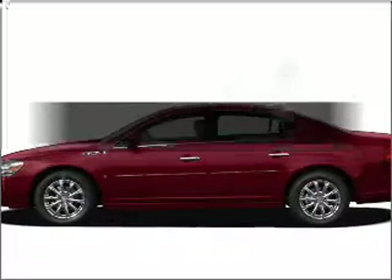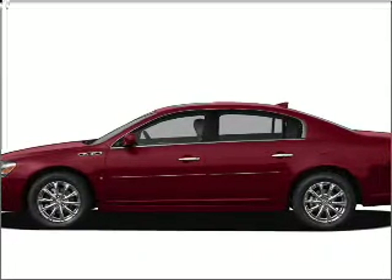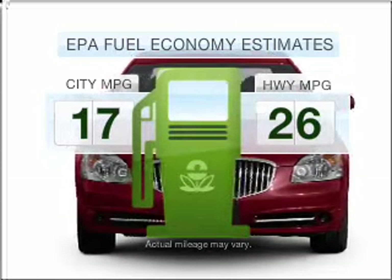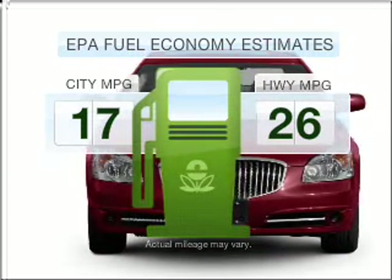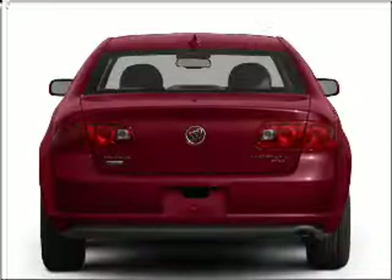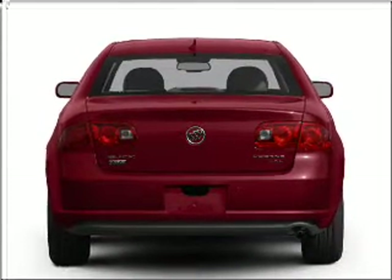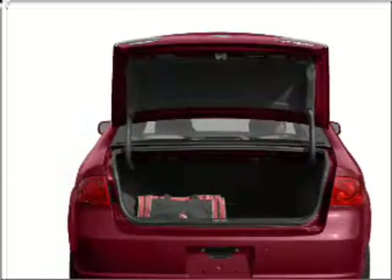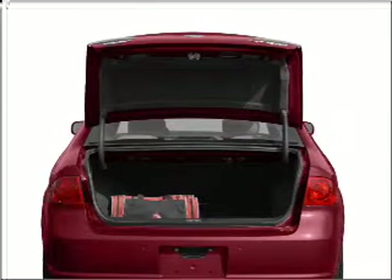Check out this 2011 Buick Lucerne — if you're looking for a first-rate auto, this one could be yours today. Better gas mileage means better long-term driving, and this ride delivers with a great low fuel consumption rate, with a solid six-cylinder engine that responds smoothly to its automatic transmission.